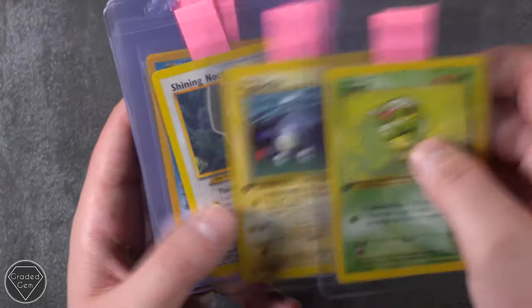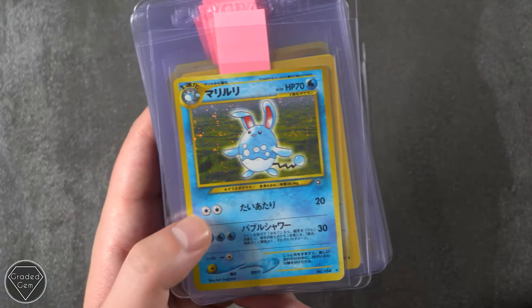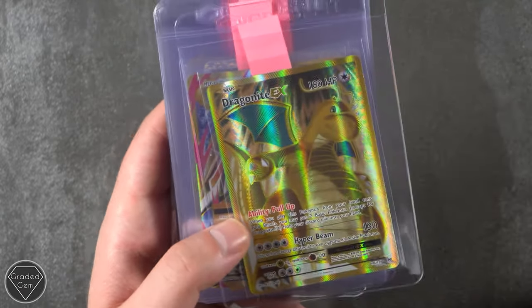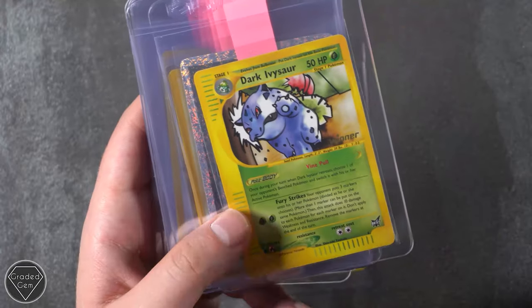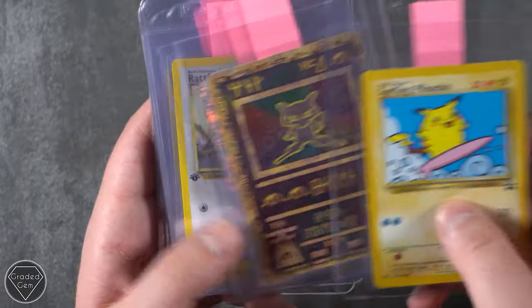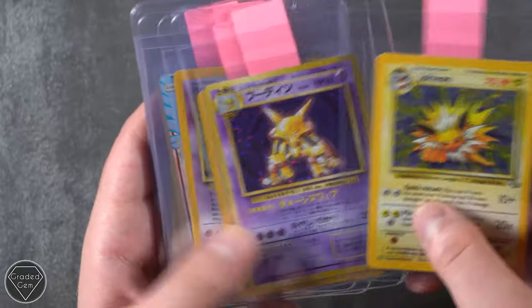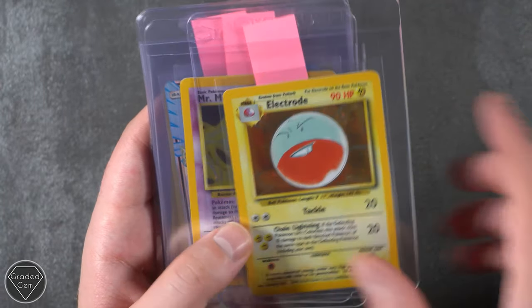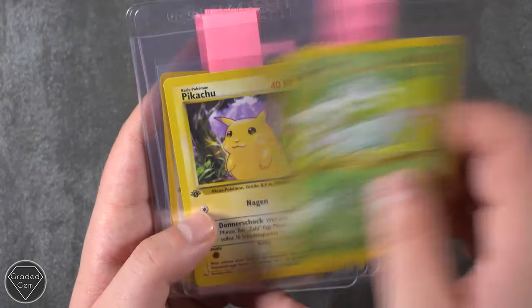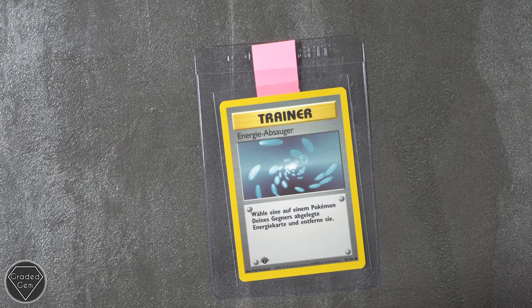Ralts, Magneton, Shining Noctowl — really nice. Vaporeon from Jungle, Azumarill, Magneton first edition, Giovanni looking very, very sharp. Dragonite EX, Mega Blastoise EX, winner promo, Dark Ivysaur — really nice. Potions, Surfing Pikachu, Ancient Mew, Sandshrew, Electrode, Mr. Mime, Articuno GX, Glaceon GX. Jolteon — we are going to have to give this a sort out before we submit them. There is no way they are going to in this order. Nidorina and Blastoise. And then we have got the Energy Absorber at the end.